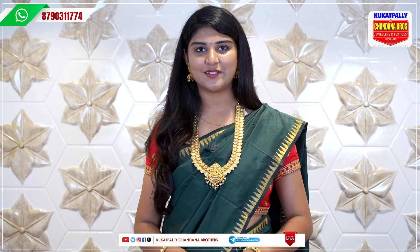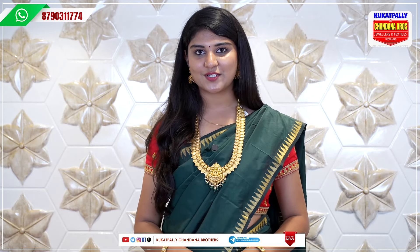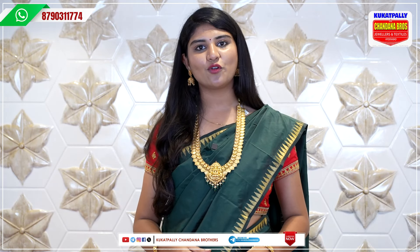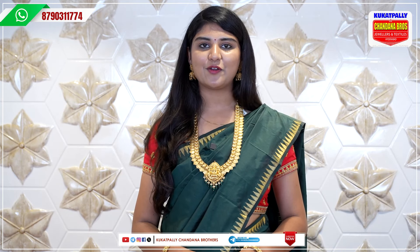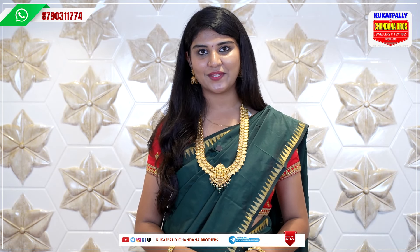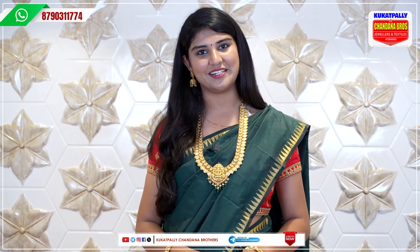This is a direct house. We also provide video call facility. You can visit our direct store. The store address is in Kukatpalli Metro Pillar No. A735. If you look at the opposite side of the store, you can go to the store.